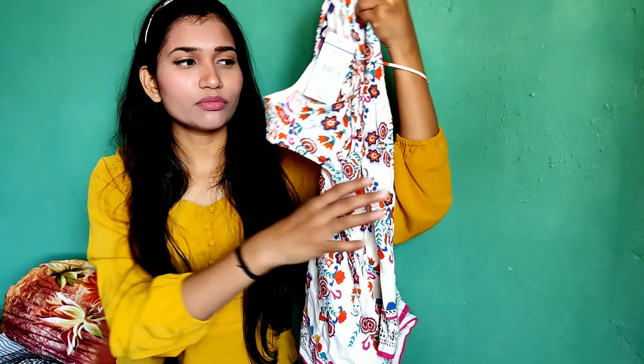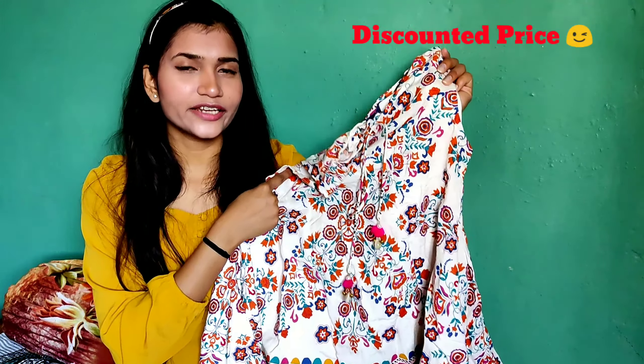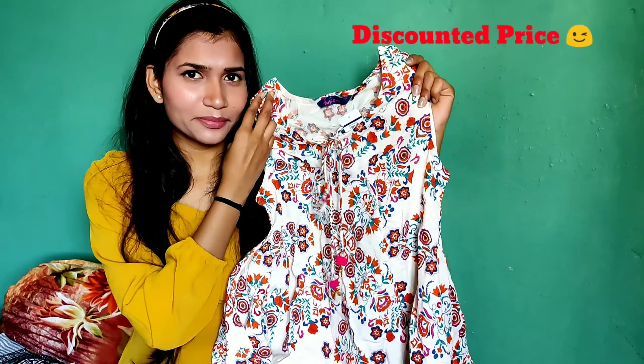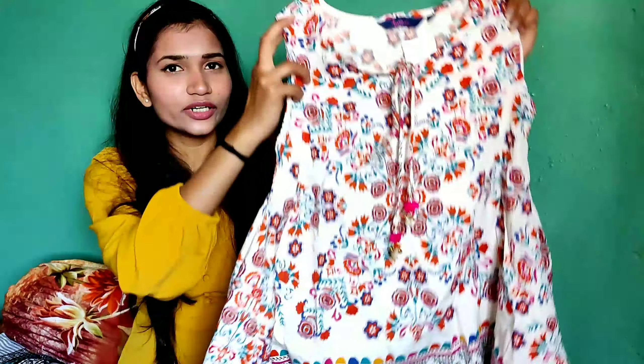It's very comfortable. The MRP is 449 rupees. At 449 rupees you get such a nice floral cotton top with a different, unique look.